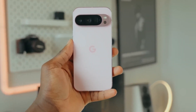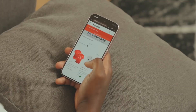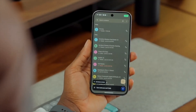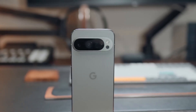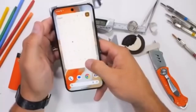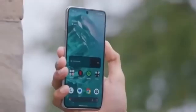While Camera Coach sounds exciting, its success will depend on how well it works. If the suggestions are quick, helpful, and accurate, it could become a must-have tool for both beginners and experienced photographers. But if it's too slow, glitchy, or overly intrusive, many people might just turn it off. Still, the idea is promising because it helps before the photo is even taken, unlike most AI tools that focus on editing afterward.